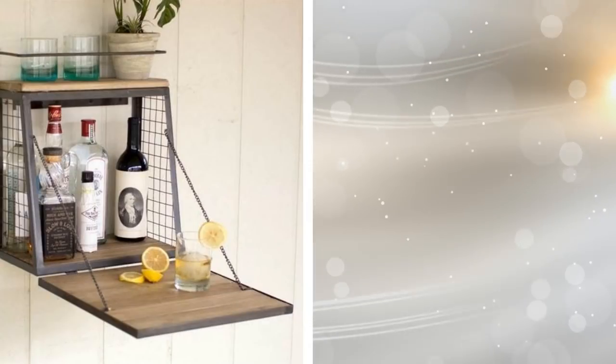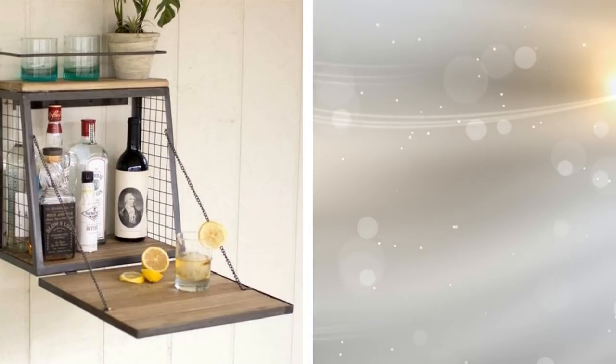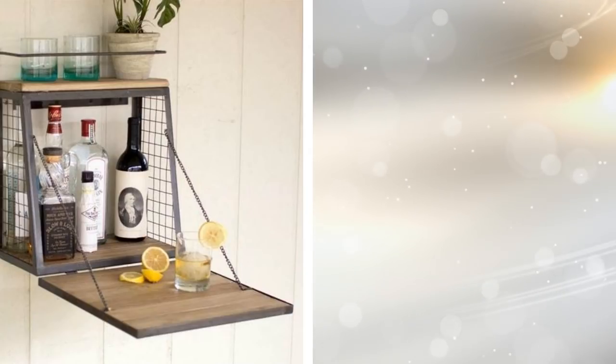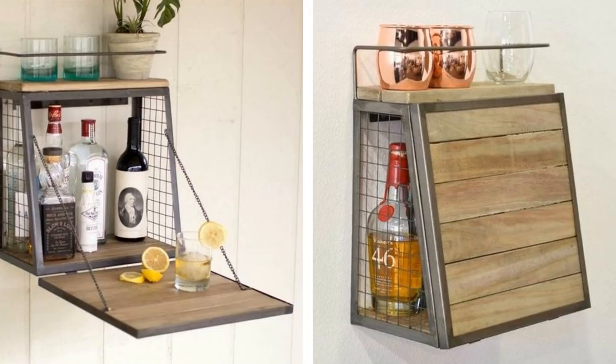2. Fold Out Bar Cart. Rather than purchase a rolling metal bar cart, why not build one right into the wall? The shelves inside of the unit house bottles of alcohol, freeing up counter space. This clever hack consists of a series of shelves as well as a wooden fold-out piece that works as a small table. You can use it to mix drinks, hold mixers, and even cut up lemons and limes for your beverages.